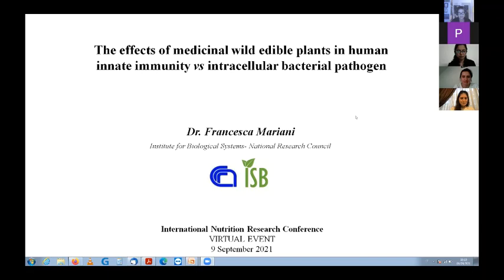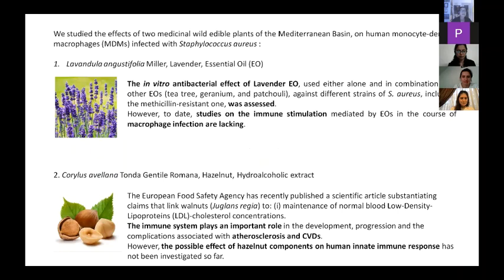We studied in particular two medicinal and edible plants and their effect on human monocyte-derived macrophages, which are the very early player cells in innate immunity towards infection, infected with Staphylococcus aureus, which is a human pathogen that normally lives on the skin.